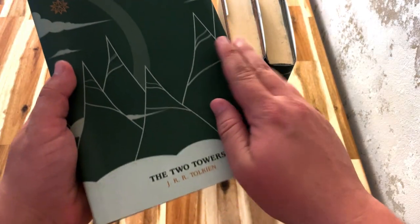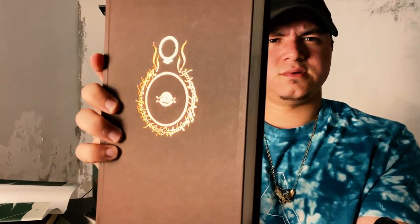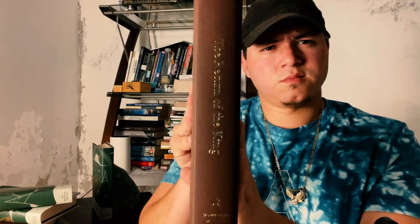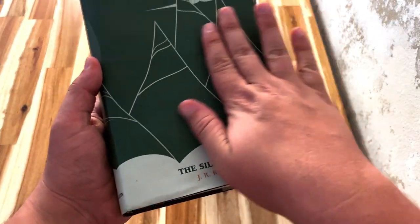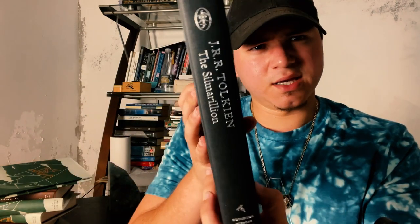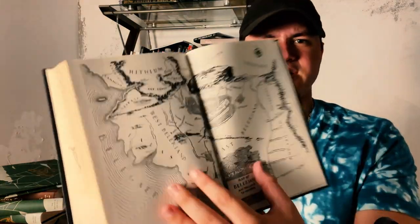The Two Towers has the same design — the eye and that ring on the front. And then The Return of the King as well. Now the last book, The Silmarillion — let's see if it's different. The Silmarillion is like a black book in comparison to the green of The Hobbit and the brown of the others. It says J.R.R. Tolkien's The Silmarillion and has the name of the company with a symbol up top. On the inside it doesn't have a map as The Hobbit does, but it does have a map at the end — some kind of Beleriand map.